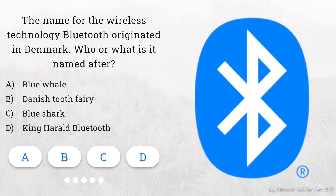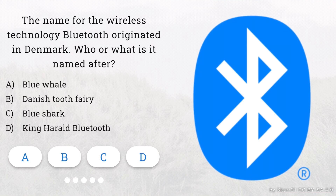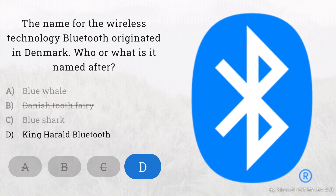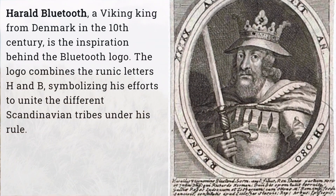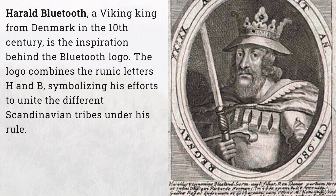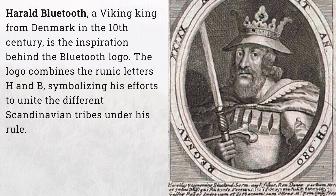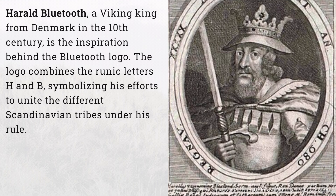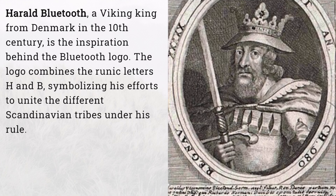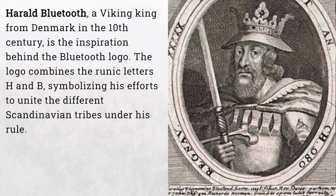Question 3. The name for the wireless technology Bluetooth originated in Denmark. Who or what is it named after? You're absolutely right. Bluetooth is named after King Harold Bluetooth, a Viking king from Denmark in the 10th century, who is the inspiration behind the Bluetooth logo. The logo combines the runic letters H and B, symbolizing his efforts to unite the different Scandinavian tribes under his rule.